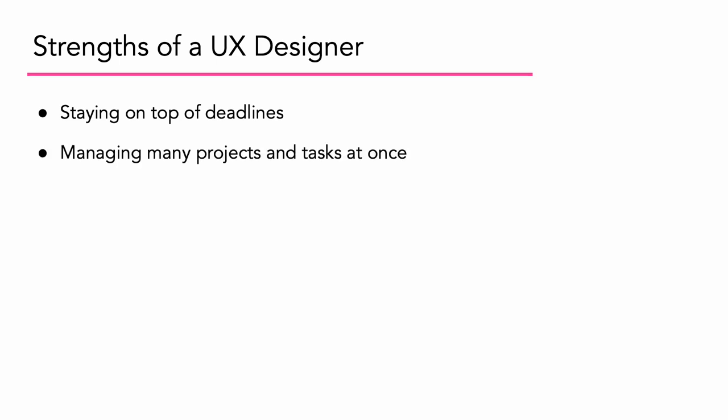Similarly, managing many projects and tasks at once. UX designers can also sometimes spend a lot of time in training and workshops, which makes their actual working time each week even shorter. Thus, the need for excellent organization skills is critical.